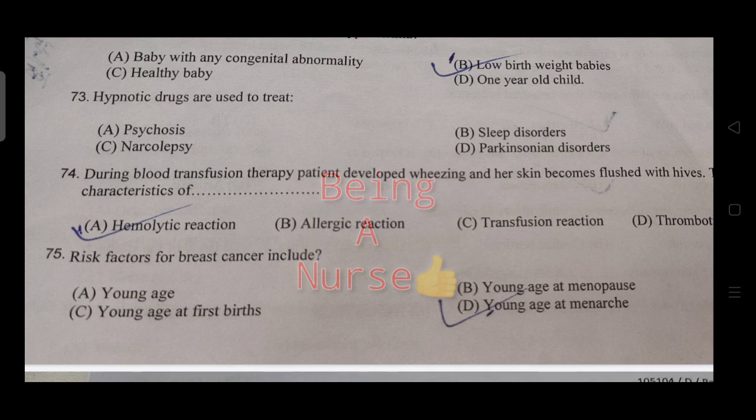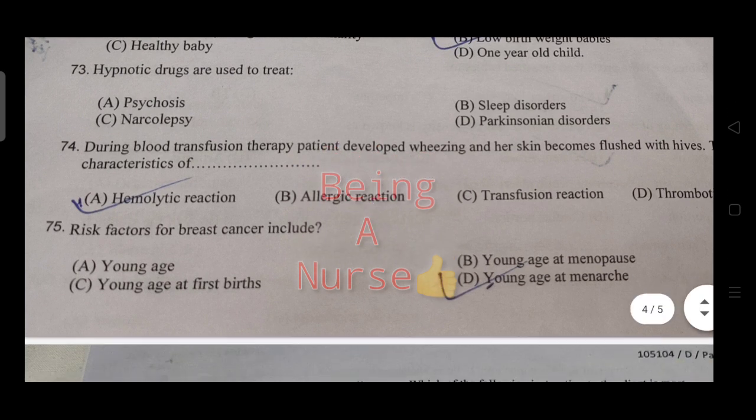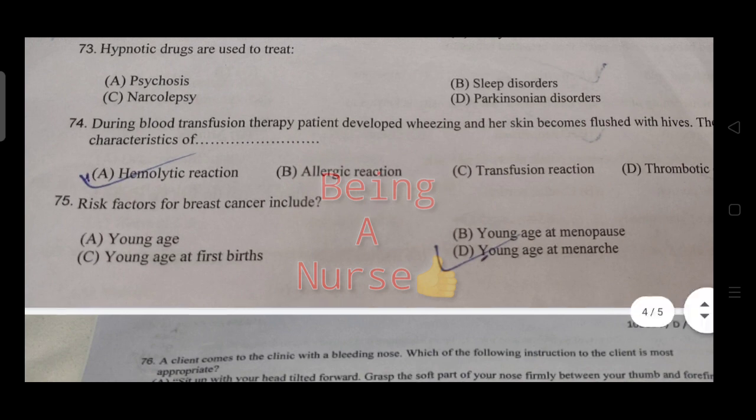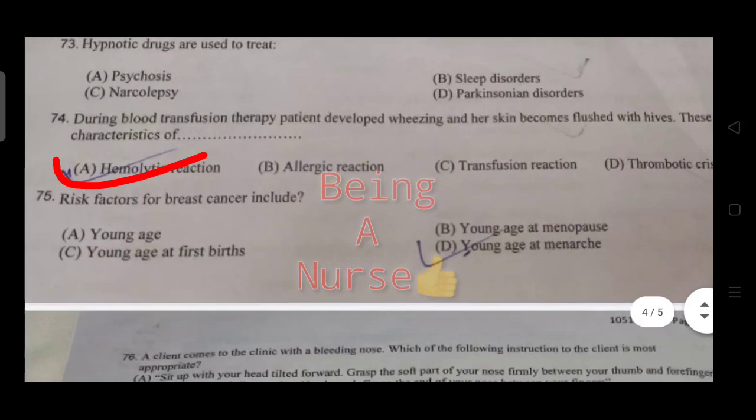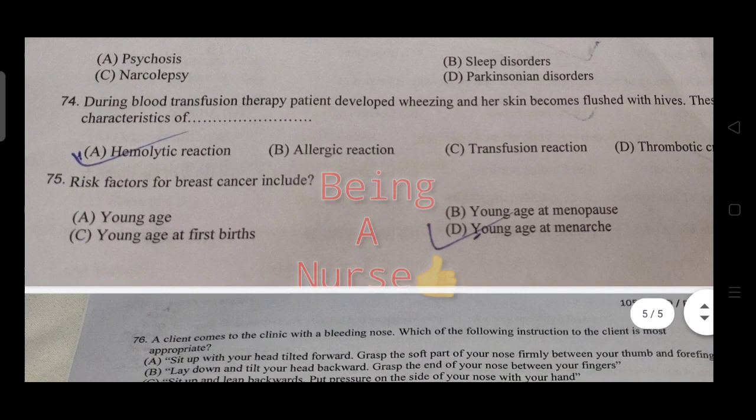During blood transfusion, the patient develops wheezing and the skin becomes flushed — these are characteristics of a hemolytic reaction.